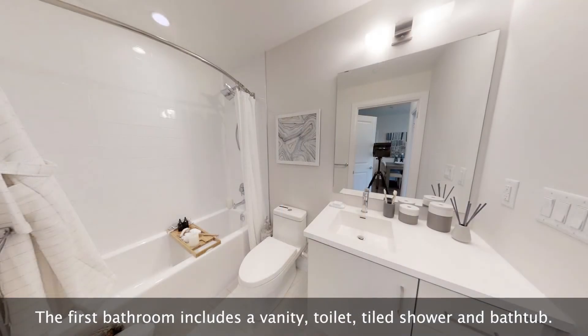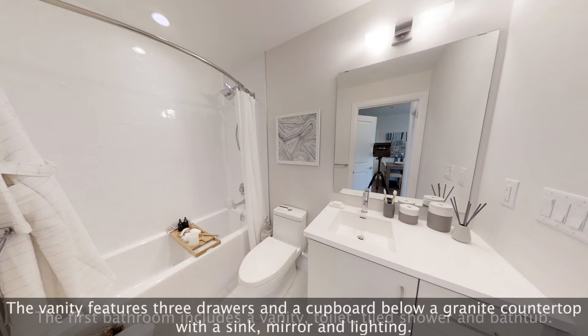The first bathroom includes a vanity, toilet, tiled shower and bathtub. The vanity features three drawers and a cupboard below a granite countertop with a sink, mirror and lighting.